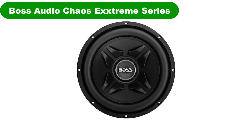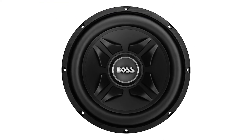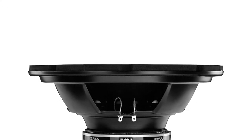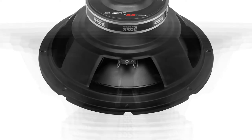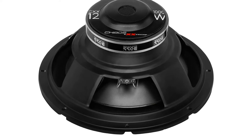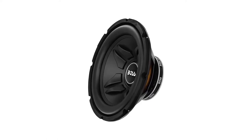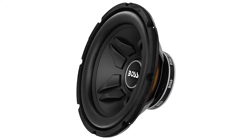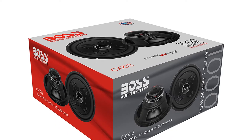Number 2. Our second best pick is Boss Audio Chaos Extreme Series. Another affordable lineup of subwoofers comes from Boss Audio with the Chaos Extreme family. Available in 8, 10 and 12-inch sizes, these subwoofers are designed to provide performance at a bargain. The 8-inch offering is a 400W max power subwoofer with single 4-ohm impedance and its SPL is rated at 83 dB. There's an 18-ounce magnet and a 1-inch copper 4-ohm voice coil. This 8-inch woofer features a poly-injection cone and foam surround.